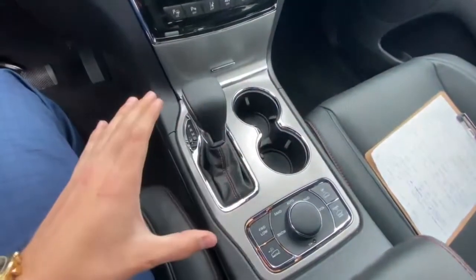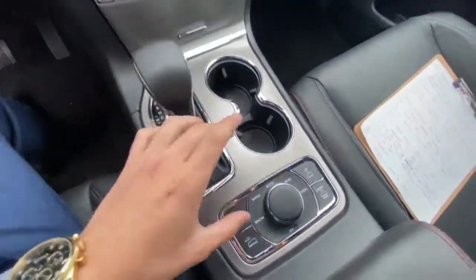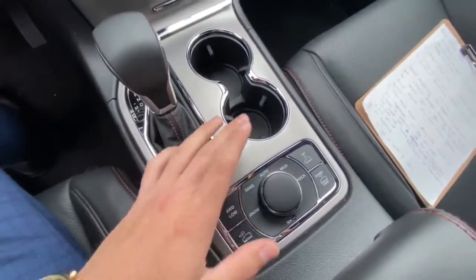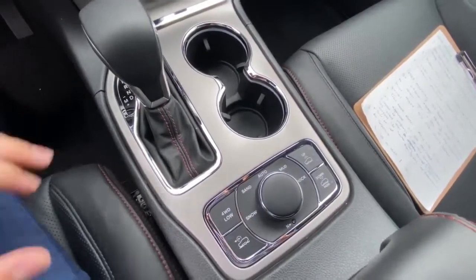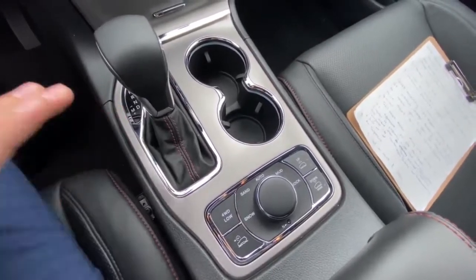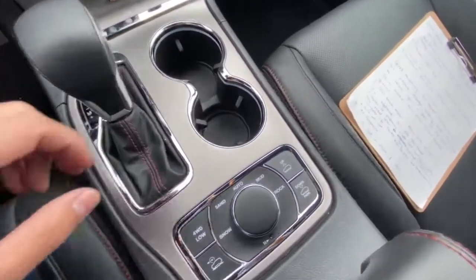Stepping into the vehicle, one of the first things you'll notice when you look down to the center console and shifter area is this knob here with sand, snow, mud and rock. This is for different terrains and road conditions and having that gives you a little bit more peace of mind when driving in rough situations.